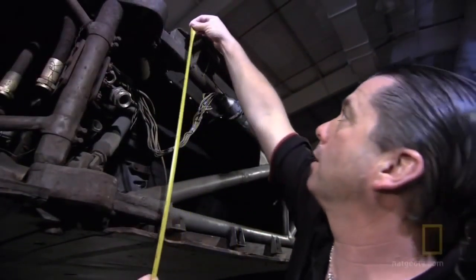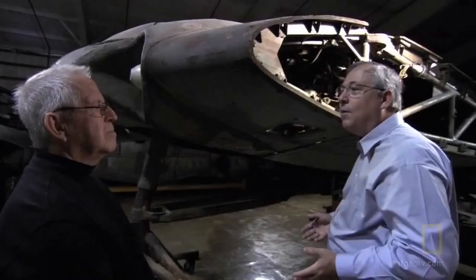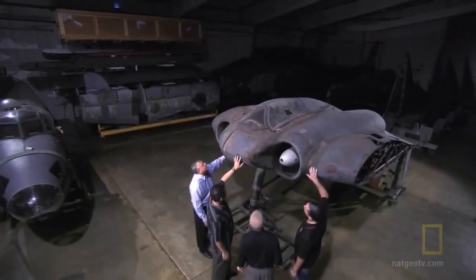Stealth expert and aircraft designer Tom Dobrenz will lead a team from the aerospace company Northrop Grumman in building a full-scale replica of the Horten 229. Once complete, they'll then test its stealth ability against World War II Allied radar. After the Battle of Britain, Göring came out and said we need to find new flying machines — what we have now is ineffective. It wasn't the aircraft that were ineffective; it was the radar that destroyed them.